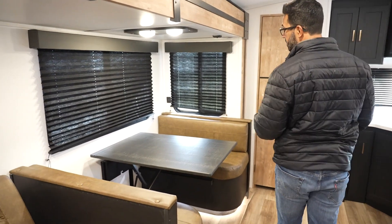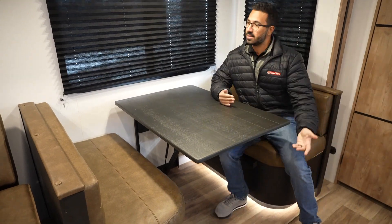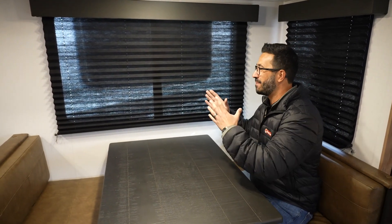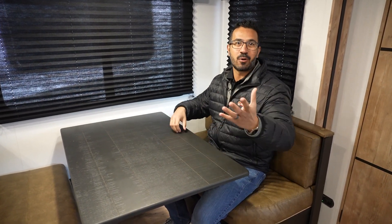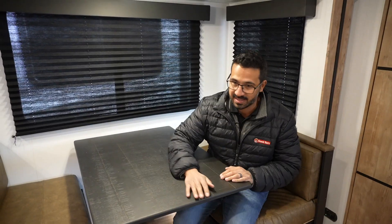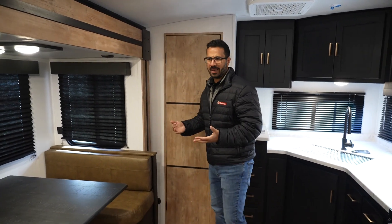Next to that is the dinette, and part of the reason I love this layout is that I love a campsite dinette. I want to be able to look out and see my campsite — watch my kids playing around the fire pit, sitting here eating breakfast, drinking my morning coffee, getting ready for the day. I love this dinette being here, and of course it also provides additional sleeping space if you need to drop it down.